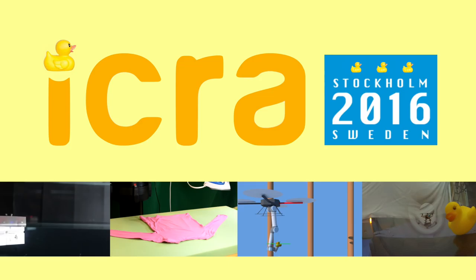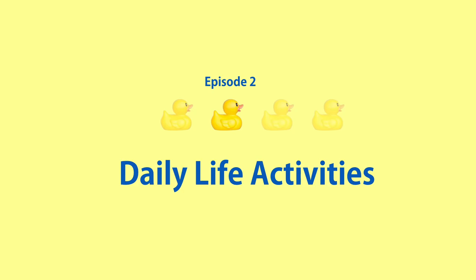This video shows some of the contributions to the 2016 IEEE International Conference on Robotics and Automation.